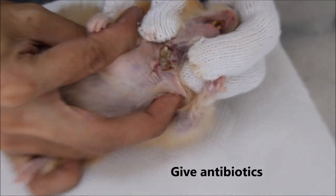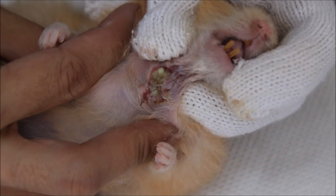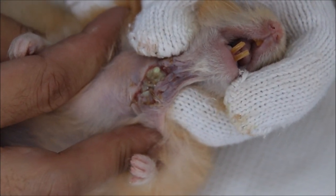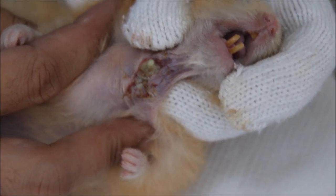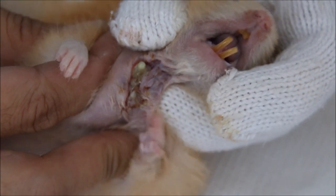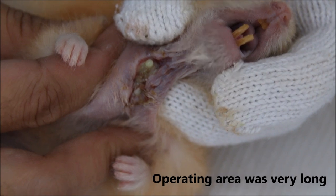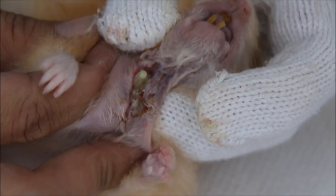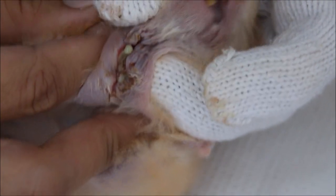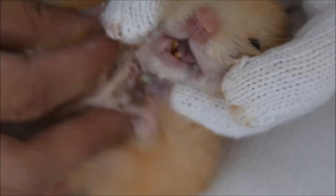We will clean the wound every day and give antibiotics. The hamster is eating and looks very active. The earlier you get the tumour removed, the smaller the operating area and the less likelihood of infection. But as you can see, two tumours were removed and the operating area was very long — almost 4 cm — so there's a likelihood of infection. But this is easily solved; it needs to be reviewed and treated.